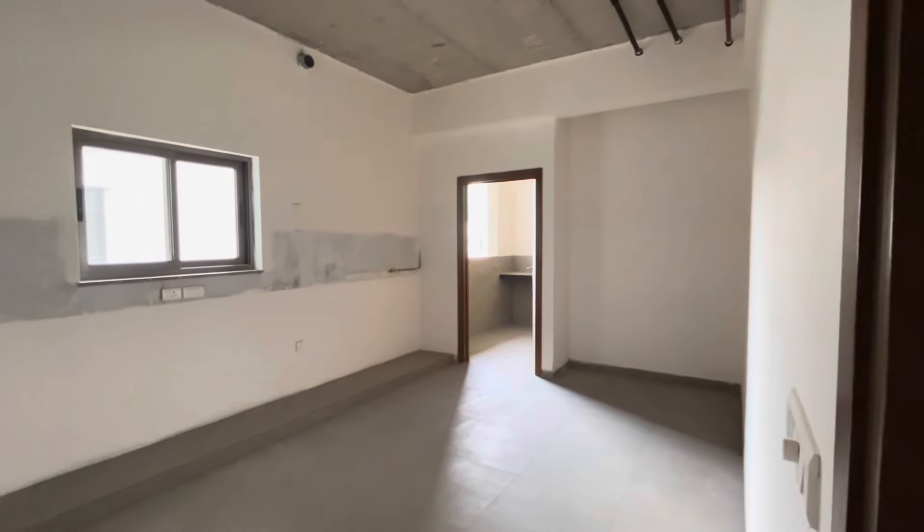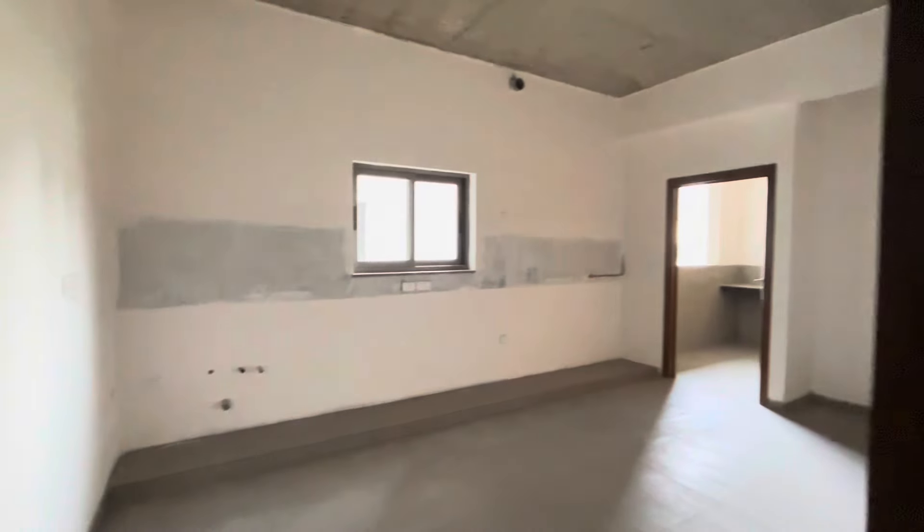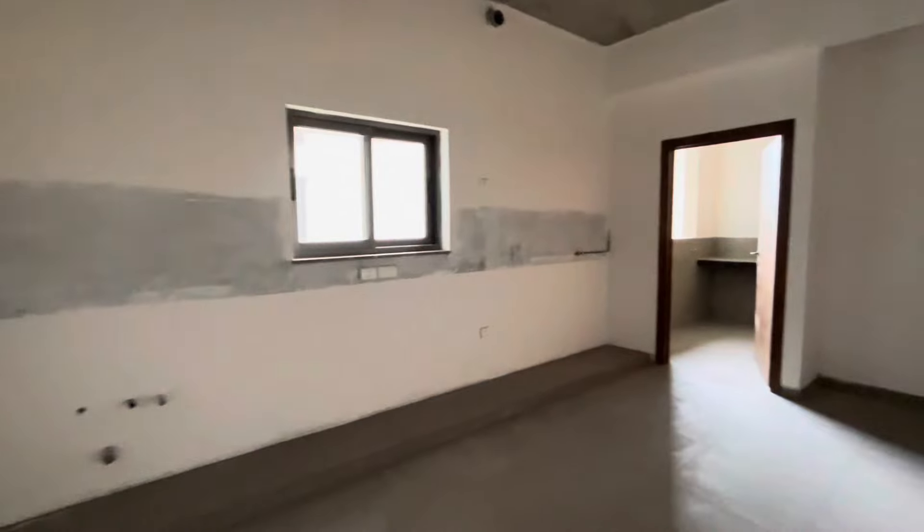This is a brand — a luxury, ultra luxury project surrounded by similar premium developments.